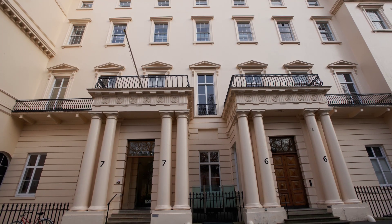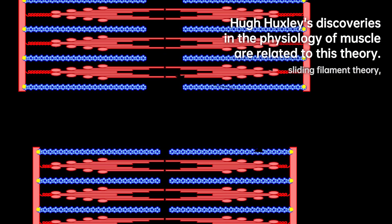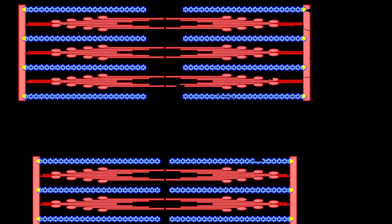Later, in 1987, Huxley joined the biology faculty at Brandeis University in Massachusetts. He also took on the role of director of the Rosenstiel Basic Medical Sciences Research Center until his retirement in 1997.